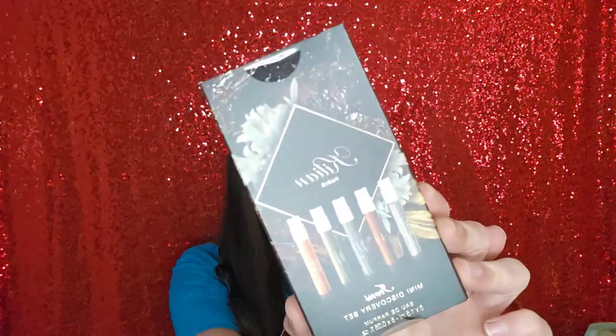The first thing I got was the Killian Mini Discovery Set — a mini perfume set. I have a travel size of the Angel Share, and it's so good, but it doesn't last on me the way other people describe. The smell is so beautiful that it's worth it to try the other fragrances. The set includes Good Girl Gone Bad, Love Don't Be Shy, Straight to Heaven, Black Phantom, Memento Mori, and Angel Share. I was really impressed with Angel Share — it just doesn't last on me, and for a $200-something dollar perfume, I really need that to last.